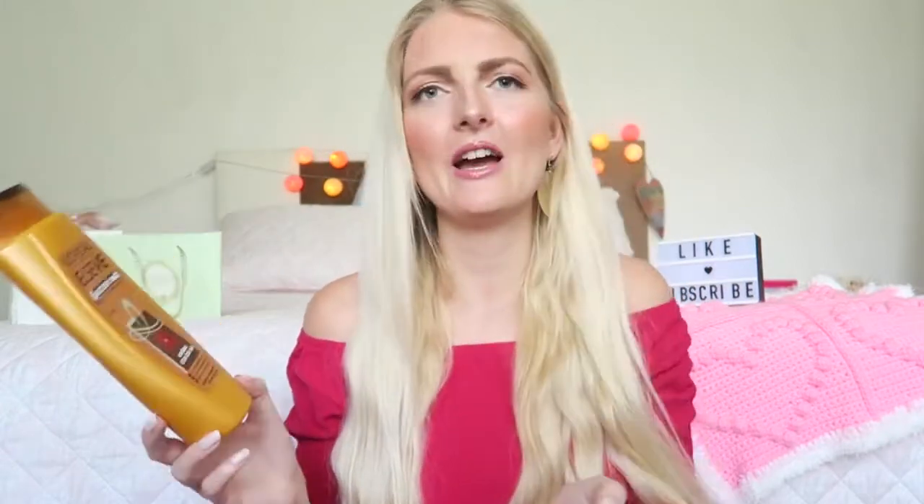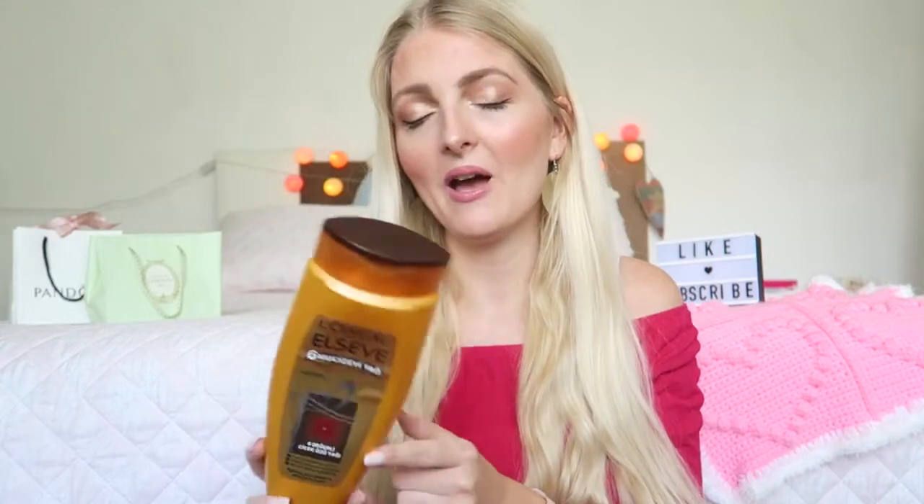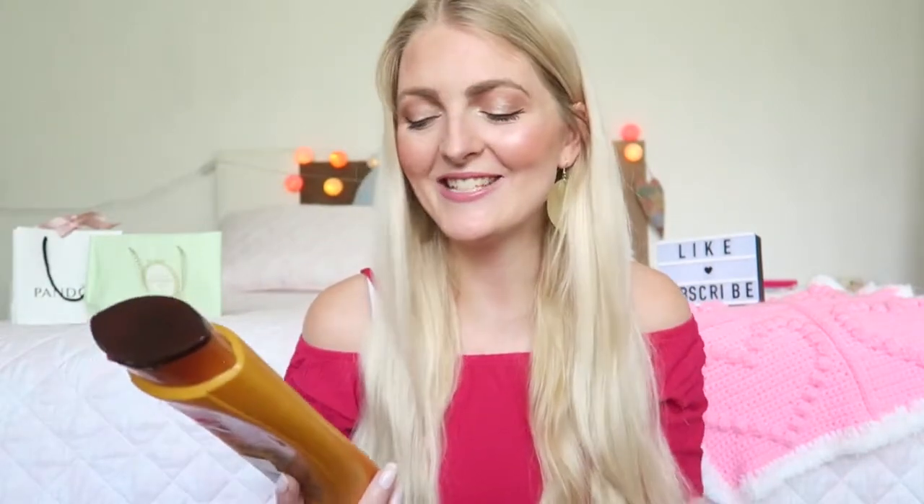I finished another shampoo, and I believe I used the same one in my other empties video because I really like it. This is the L'Oréal Elvive shampoo with six different kinds of oils — it's written in Turkish on the bottle. It's a really nice shampoo — it has oils so it makes my hair really soft, and I really love the scent of it. I've purchased this two or three times before and I will definitely repurchase it again. It's a really great shampoo for long and dry hair. I'll put the name in the description box in English so you can check it out.